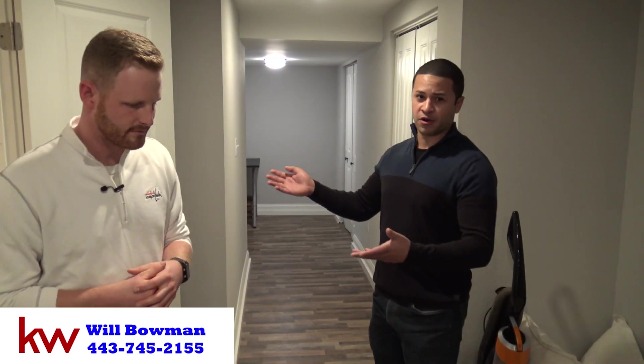Will Bowman is also a realtor with Keller Williams, doing most of his business in Baltimore City and the surrounding area. He can be reached at 443-745-2155 and works with investment properties as well as first-time home buyers. If you like videos like this, comment and like — the channel will show more properties demonstrating how their group lives for free using house hacking and builds equity with flips and renovations.